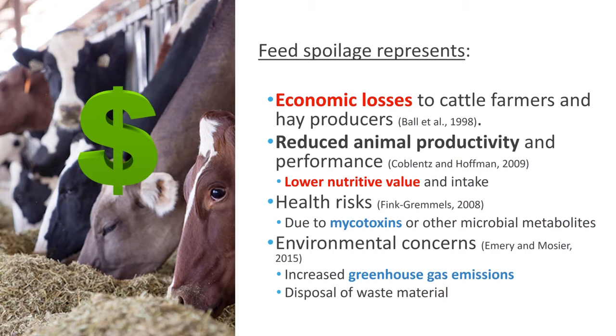Let me start by stating the effects of feed spoilage. Feed spoilage, and specifically hay spoilage, results in economic losses to cattle farmers and hay producers. We have reduced animal performance and reduced animal productivity because the animal will be consuming less of a material that has lower nutritional value because of spoilage processes, especially molds. We also have health risks because during microbial growth, especially of molds, some will produce toxins referred to as mycotoxins, which have deleterious impacts on the health of the animal but also on the final consumer.